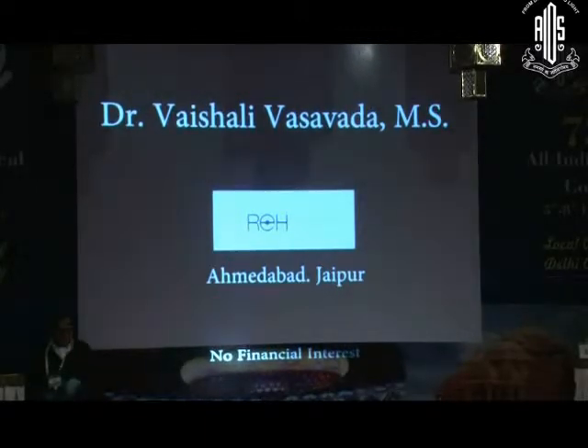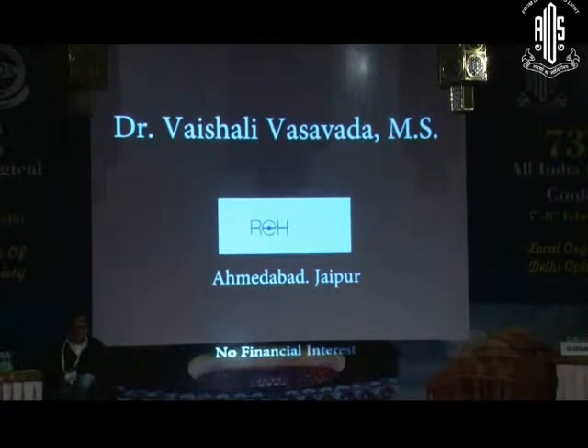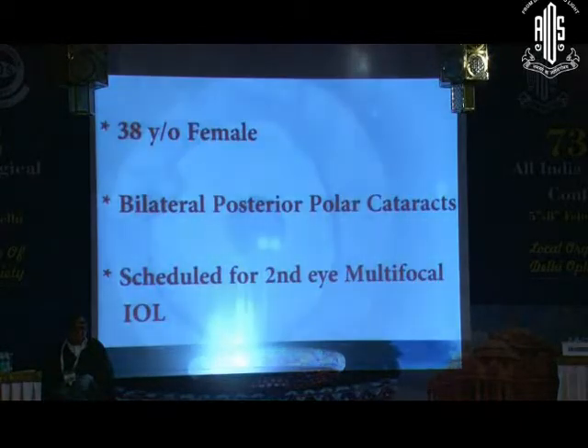A very good afternoon to everyone and thank you, public prosecutor, and the entire jury members for having me here.